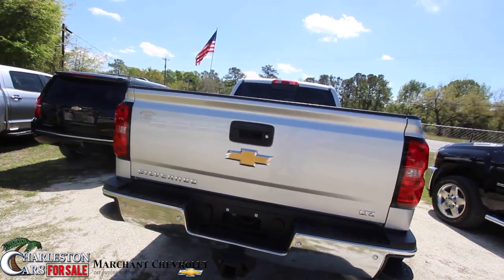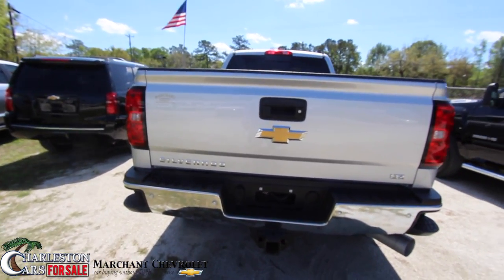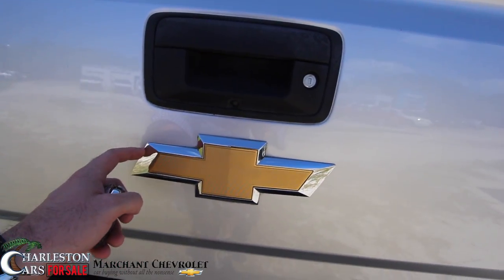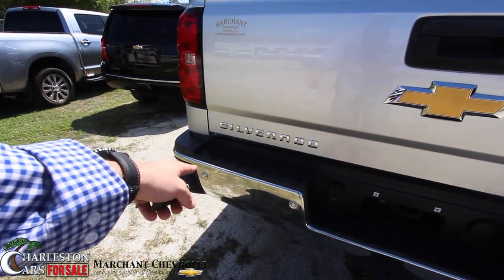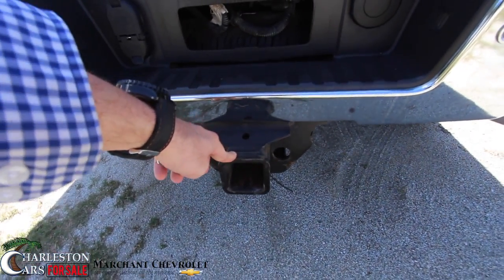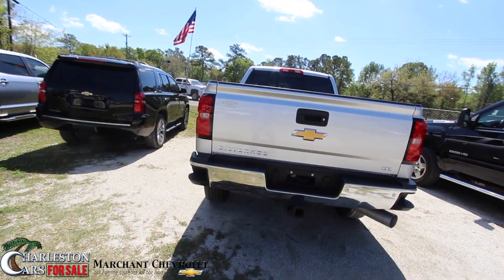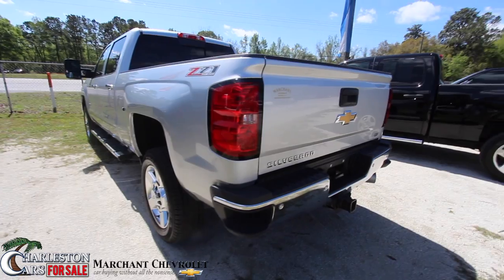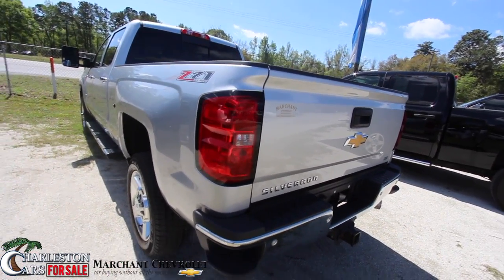On the back of the truck, these trucks aren't just ordinary anymore. You've got a backup camera, a 12-inch gold Chevy bow tie, backup sensors, and a tow package. Get that truck out there and pull a boat, a jet ski, a trailer — whatever you need to pull, this truck will do it. You can put your feet right there to get up into the back of the truck.